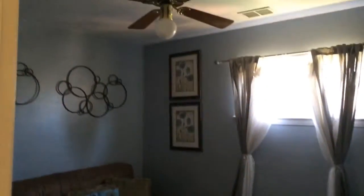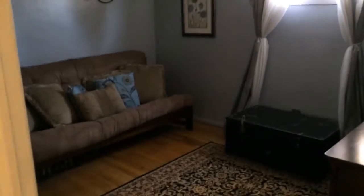And across the hall is the second bedroom, which also has a ceiling fan and hardwood floors. It's a little bit smaller than the other one.